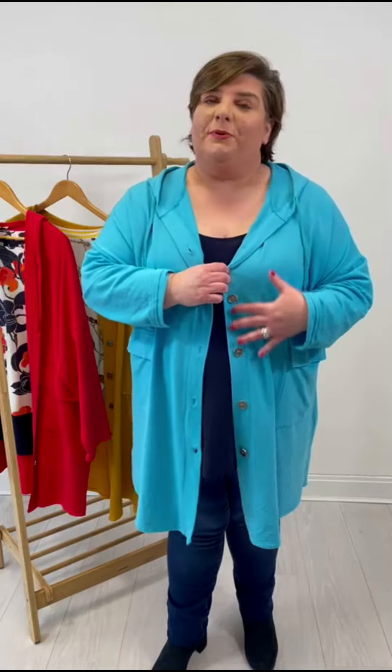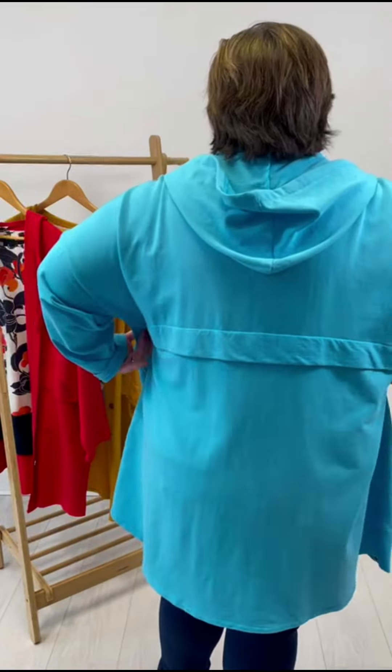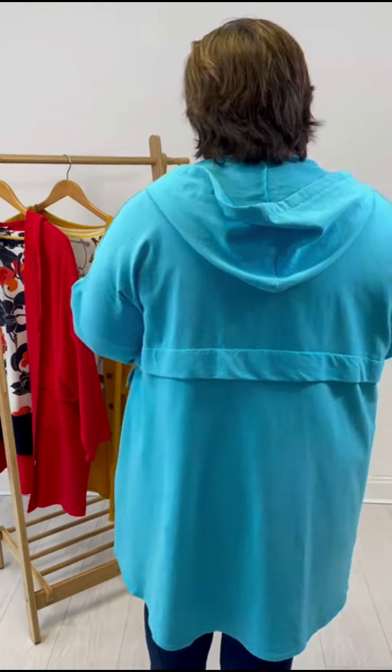So it's a very simple little long line hoodie. It's got lovely button detail down the front. It's got pockets on the front which are perfect if you're going shopping and you want to throw your keys in your pocket or your cards, even if you're going walking. On the back you have a lovely hood and then you have this beautiful detail here across the back. So it's very simple but it has some really nice features.